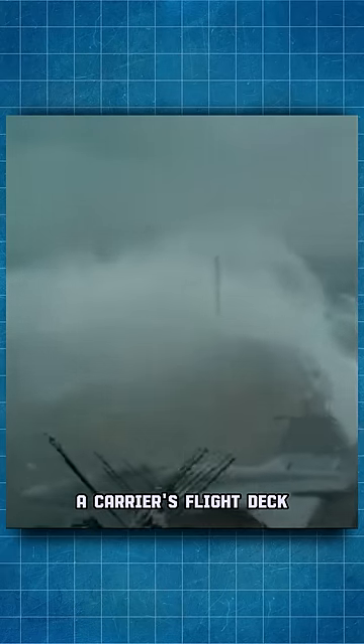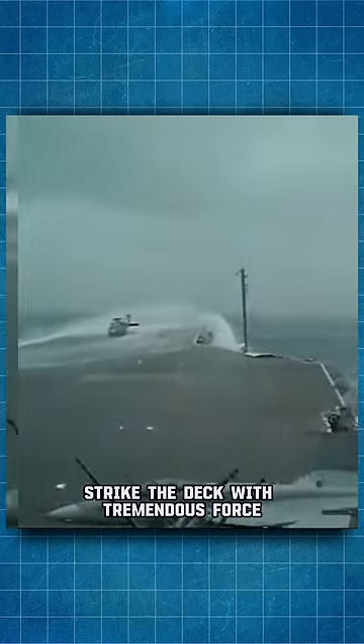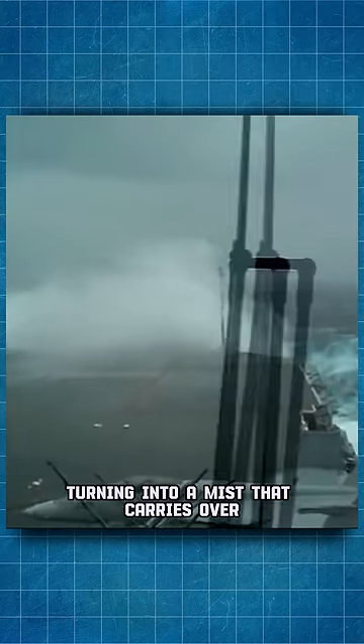A carrier's flight deck sticks out in front of the V of the bow, and waves that reach this point strike the deck with tremendous force, turning into a mist that carries over the front of the flight deck.